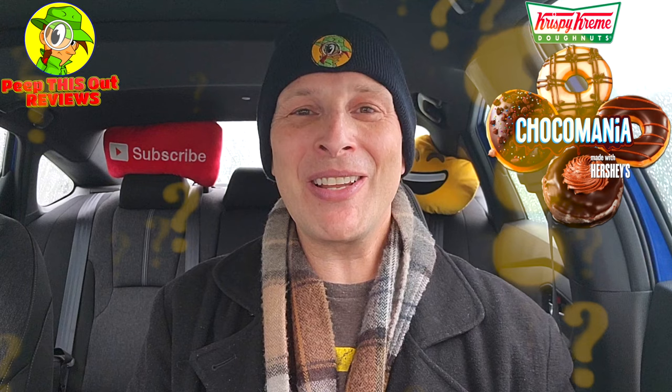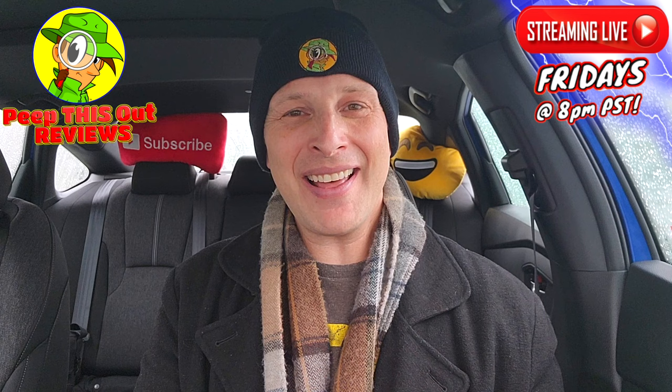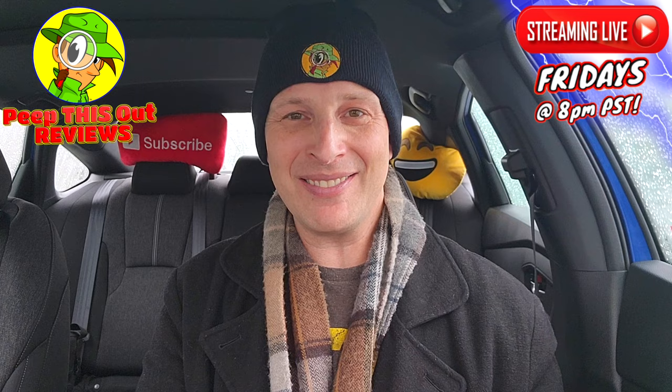Do me a quick favor like always — drop those comments down below. Confirm that you're a chocolate lover, and out of all four donuts featured in this review, which is your personal favorite and why? This is Ian K closing out another high quality foodie feature here on Peep This Out Reviews, bringing you brand new content every single week. Stay tuned for the next review coming real soon — stay frosty.